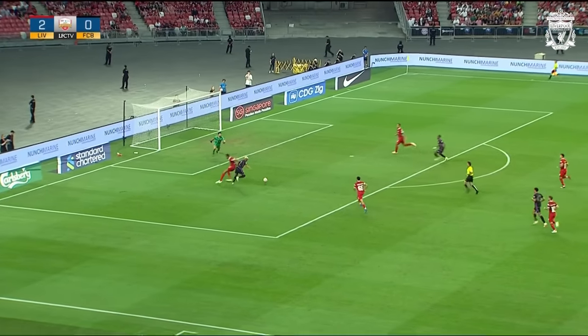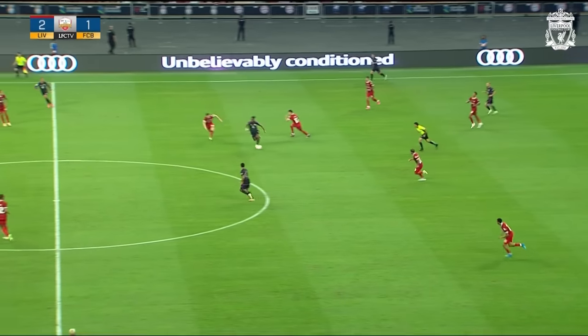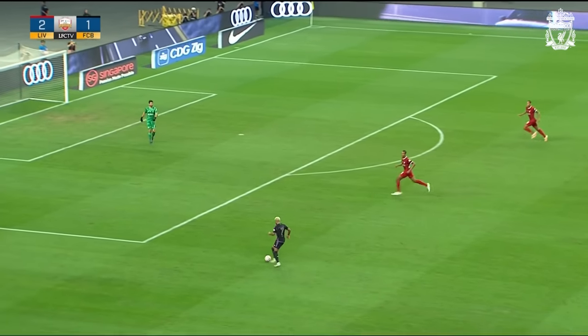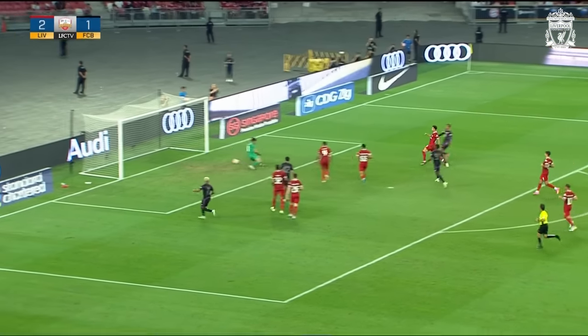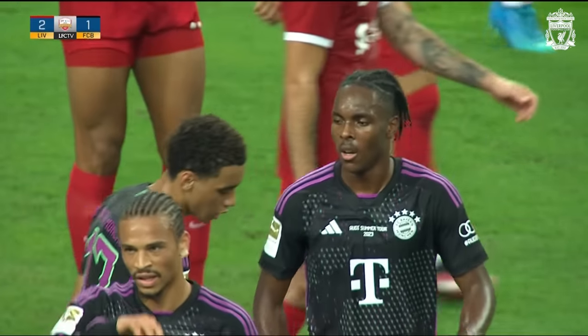Ball over the top there for Gnabry — a really smart one as well, and so was the finish. Liverpool look for the flag for the moment. Again, the left-hand side of Bayern Munich is where they see most of their play bearing fruit here, and Gnabry has loads of time and loads of space to pick out the man at the back post — Sane.